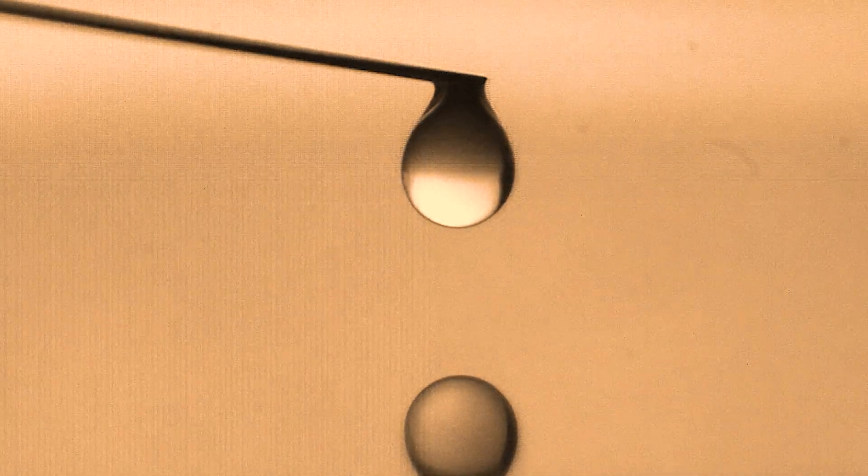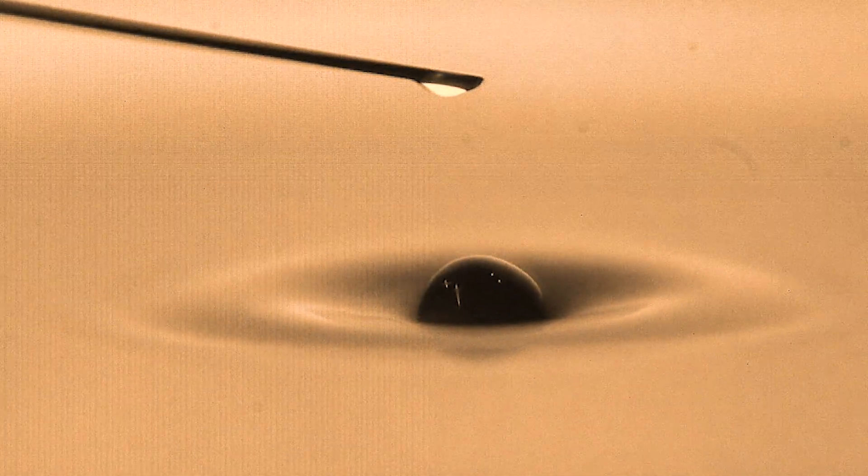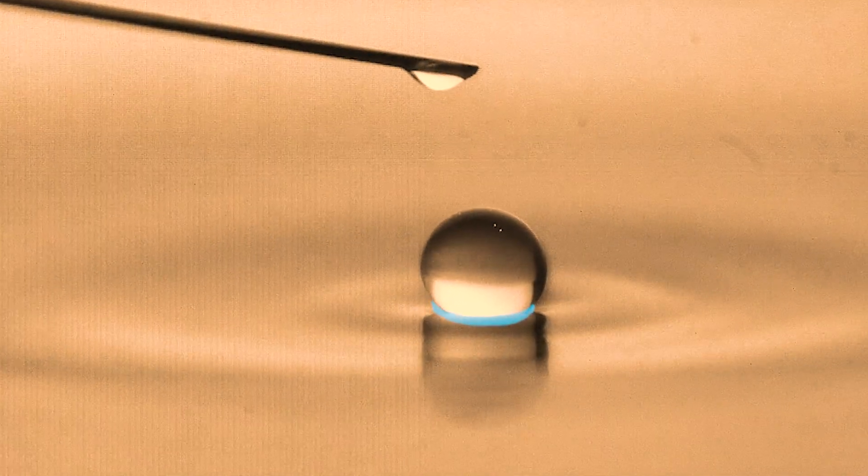Ever since learning about this phenomenon I've been so curious as to why and how it happens. It turns out that in addition to that skin at the surface, researchers have figured out there is a small thin layer of air underneath those drops — in between the droplet and the body of liquid it's falling into. It takes a few microseconds for that layer of air to be squeezed out, and once it finally is, at one tiny point at the molecular level, cohesion is able to occur. Then it spreads like wildfire — it's a chain reaction and the droplet morphs into the body of liquid.